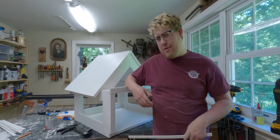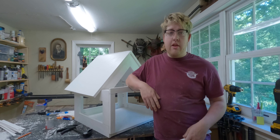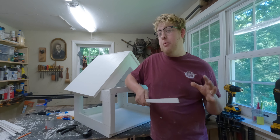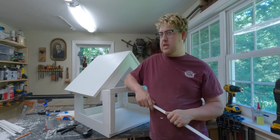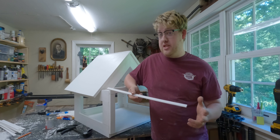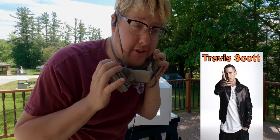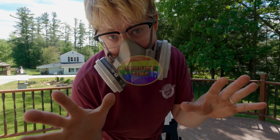Well, you're still watching, so that must mean you want to see the end result. We've got to give this a good sand, put our window screening in, and I'm going to staple it down and cover it with little strips so it looks nicer on the inside — not like someone just stapled a bunch of screening on, which is exactly what I'm going to do, but we're going to hide it. It's sanding time, baby.